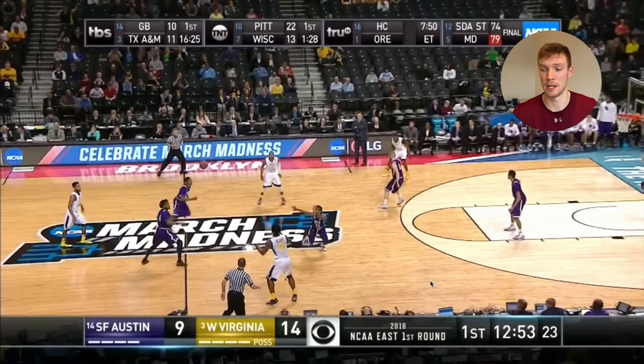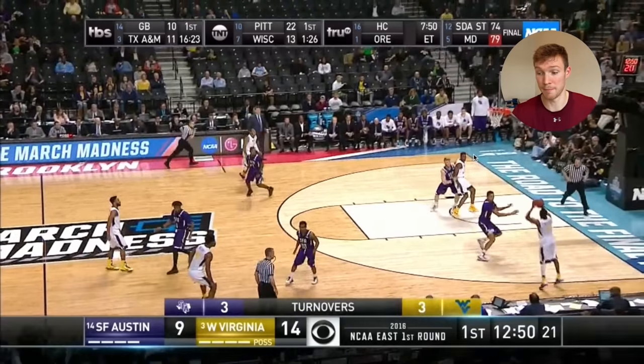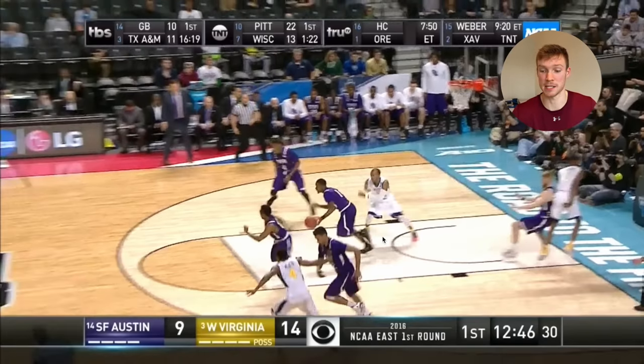Just watch what Walkup does on this possession. He's kind of away from the ball as it gets swung, guarding a big — he's undersized here, guarding someone about 6'9" — and he just shoves him, pushes him under the basket. An incredible box out. Walkup was a two-time Southland Conference Player of the Year, and he's doing the dirty work, doing plays like this. That's what makes him so effective and such a good teammate, such a winning player.